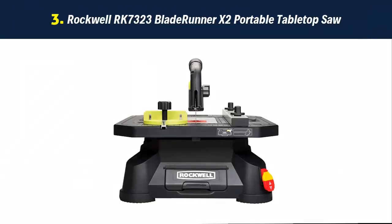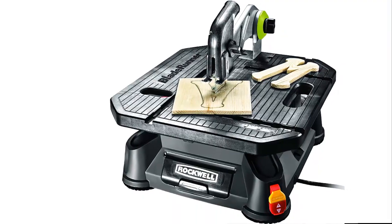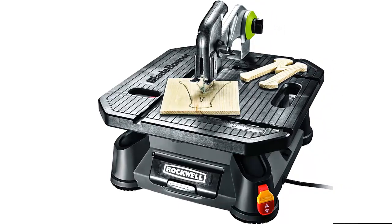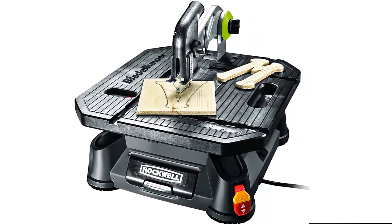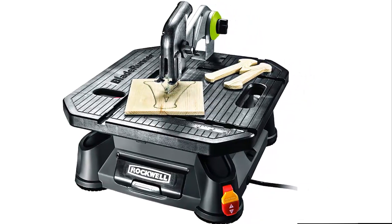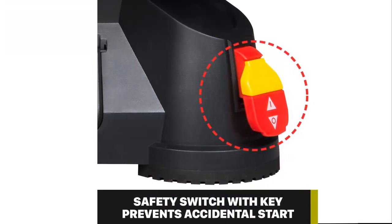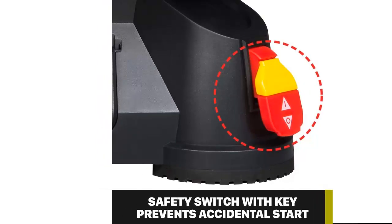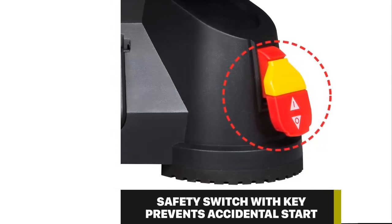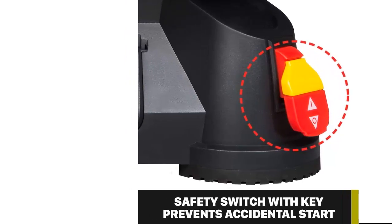Our list at number 3: Rockwell RK7323 Blade Runner X2 Portable Tabletop Saw. The Rockwell Blade Runner X2 Portable Tabletop Saw is the solution to the problem of having to take materials back to the workshop to cut them and then bring them back to the job site. If you're a contractor, you know that process can add an entire day to a project. The Blade Runner is only 15 pounds, so while stable and sturdy, it's easy to toss in the back of the truck. With a footprint of only 15.75 x 17 inches, it doesn't take up an entire workbench like traditional table saws. The hold-down guard and splitter allow for work with wider materials, and a larger rip fence than other portable table saws provides better control and accurate cuts.